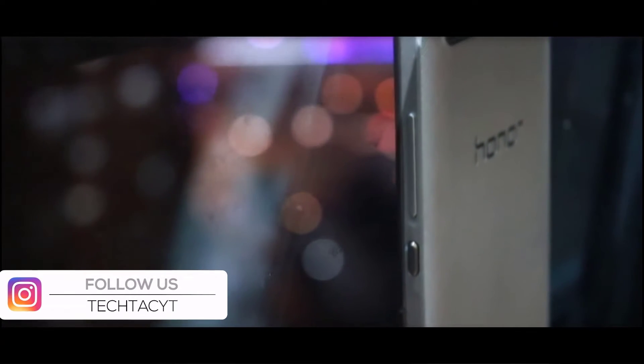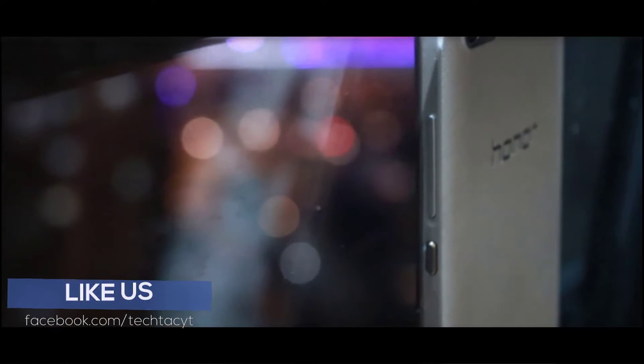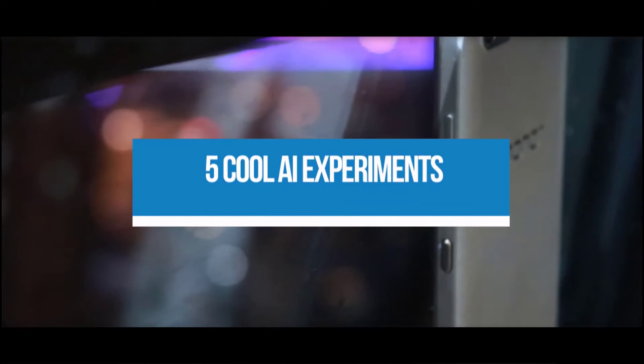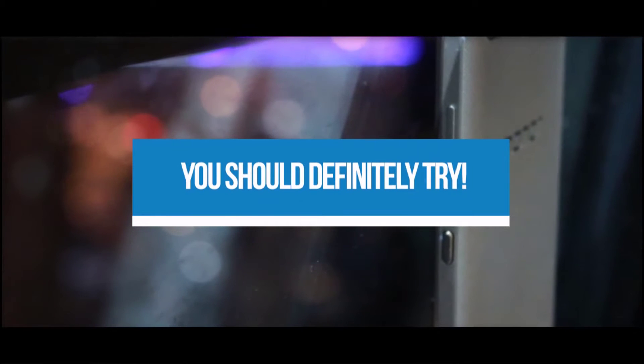Back in November of 2016, Google launched a website dedicated to all the cool things that people were doing with AI and machine learning. There were some really great projects on the website, and in this video I'll tell you about 5 of the coolest AI experiments that you should definitely try out.